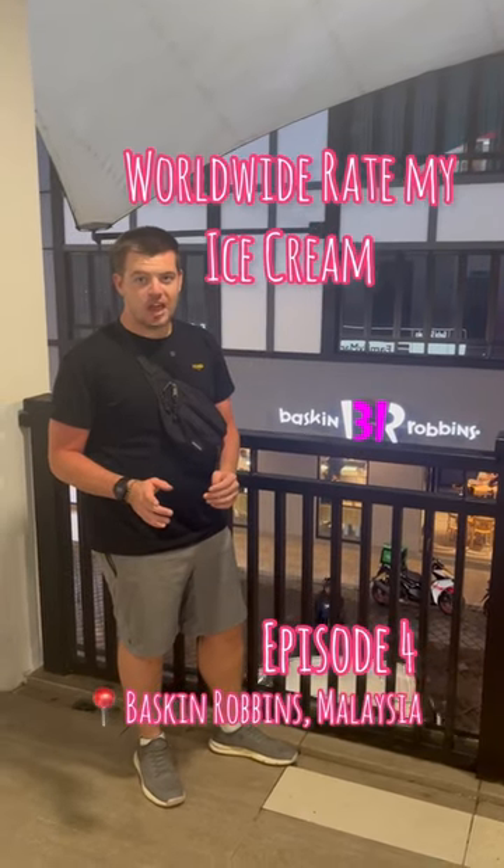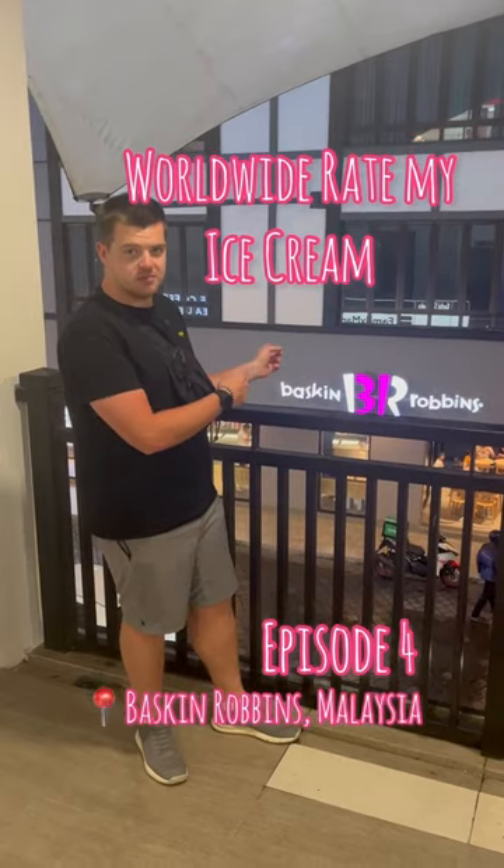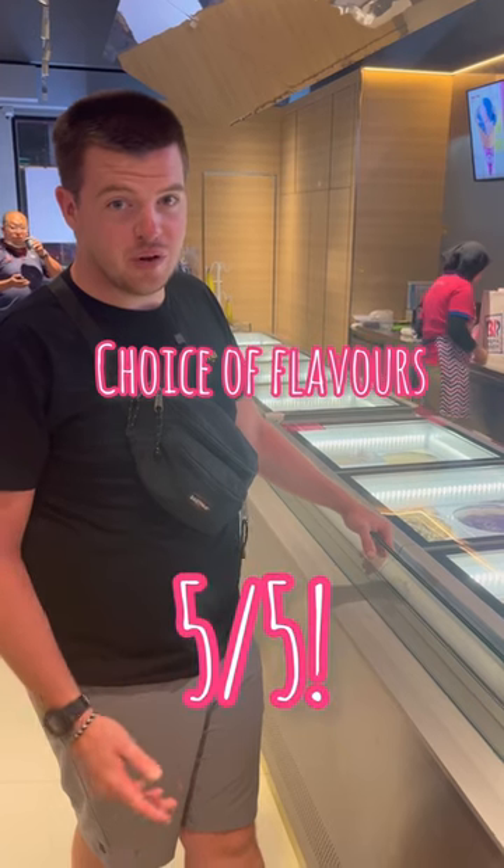Today we are here in the Cameron Highlands for episode number four of World Hydrate My Ice Cream, and it's Baskin Robbins. They have 32 different flavours of ice cream and there's some pretty groovy ones, so that's a five out of five for me.